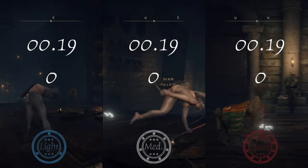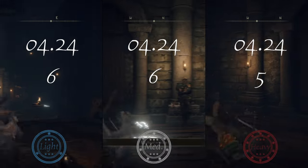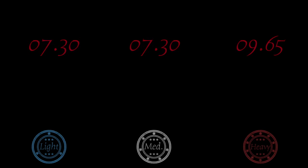But what's the benefit of having light over medium now? We're going to measure a chain of 10 rolls to try and work out how long it takes to do each one. Once again, there seems to be no difference between light and medium.